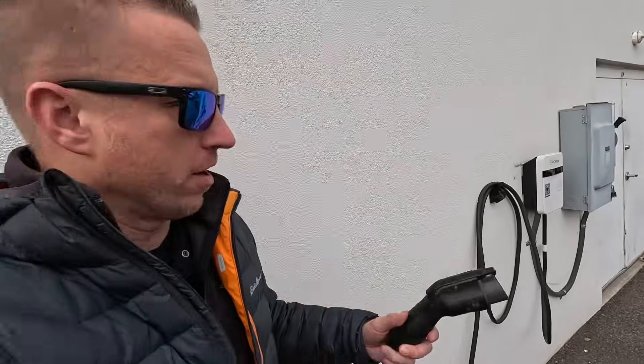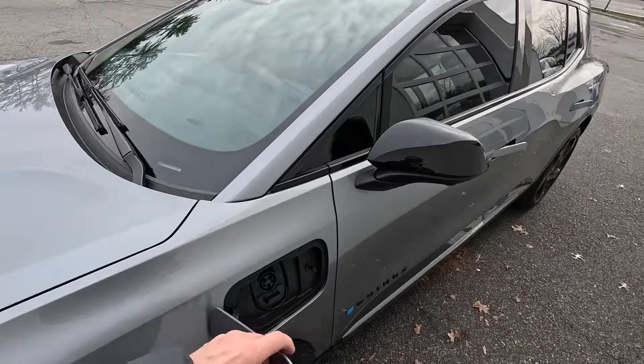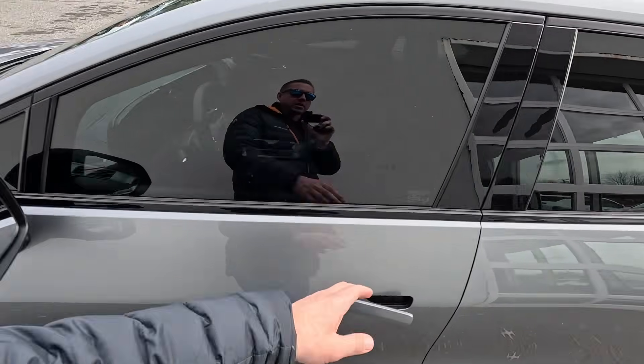To recap: step one, charge to 100%. Step two, keep the car plugged in overnight. Step three, remote start the car while still plugged in. Now steps four and five are both going to be about technique, because when you're driving an electric vehicle, how you drive is one of the main contributors to the range you get out of the car.